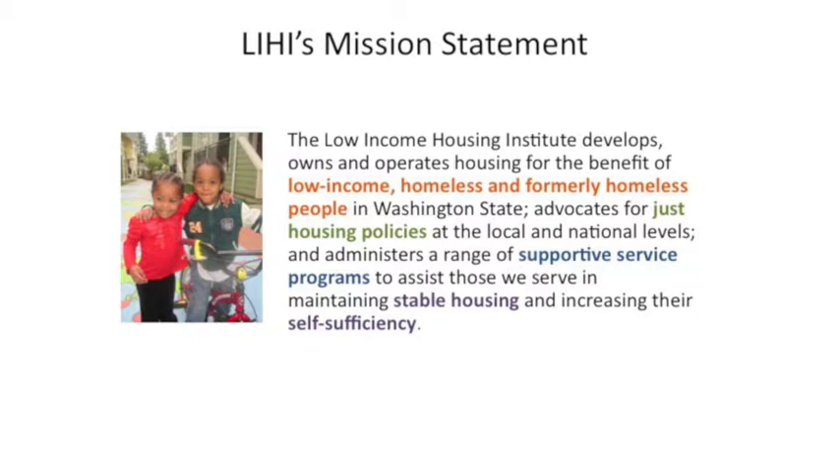We provide housing for the benefit of low-income, homeless, or formerly homeless people in Washington State. We advocate for just housing policies at the local, state, county, and national levels. We administer a range of supportive service programs that assist those with housing and increasing their self-sufficiency — all range of services such as job searching and child care. We address the crisis of homelessness in multiple ways.